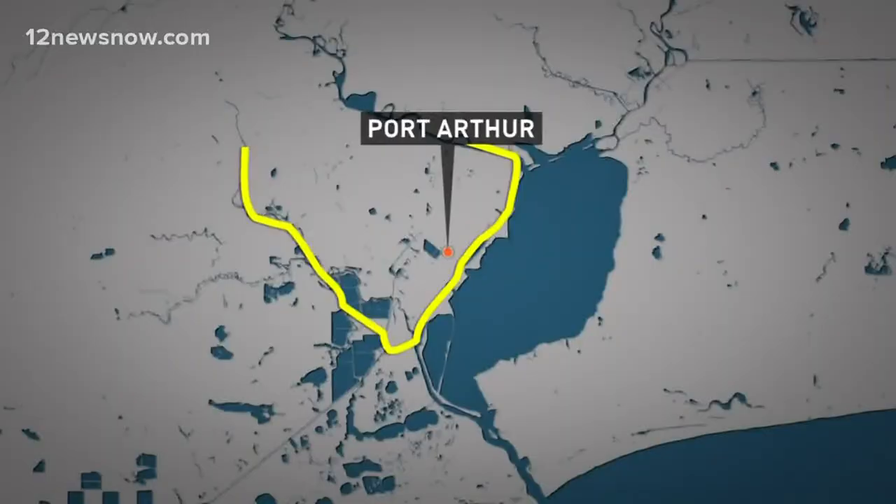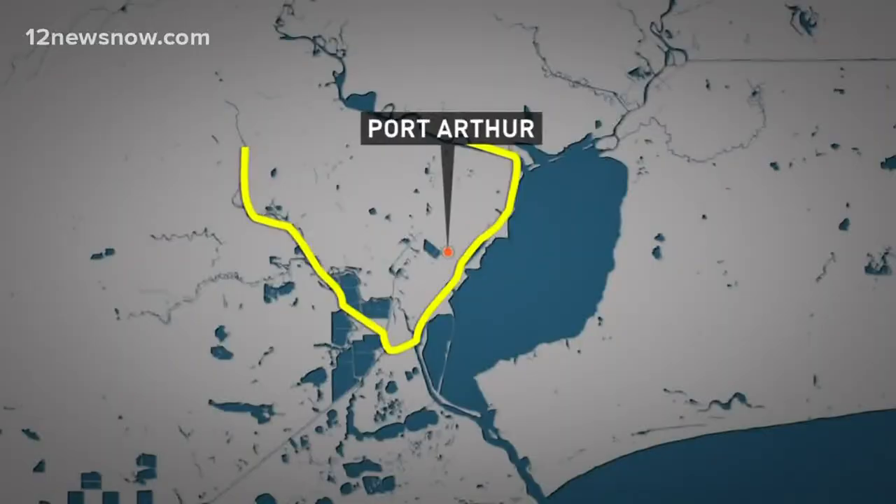The levee project is currently in the pre-construction, engineering and design phase, according to the senator's office. The Coastal Spine Project, a giant barrier off the coast, is still being studied. We're expecting a report from the Army Corps of Engineers by March on their recommended design.